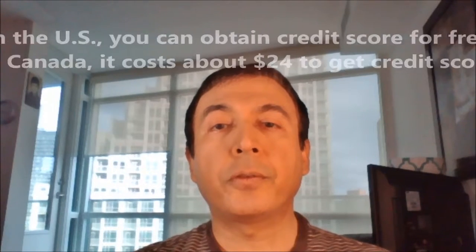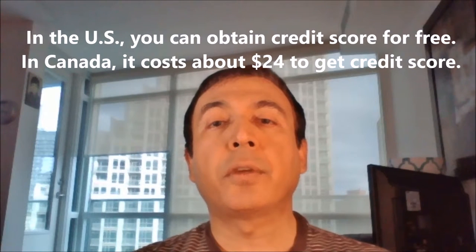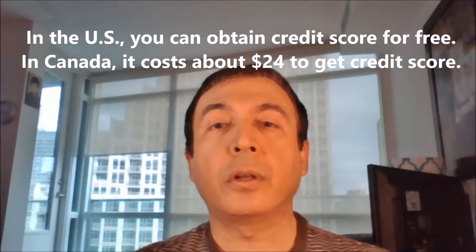Hello everyone, my name is Amit Dhan of Adon Journal. Today I'll talk about how to estimate or calculate credit score. Before you apply for credit cards, loans or a mortgage, it's good to have an idea of what your credit score looks like.